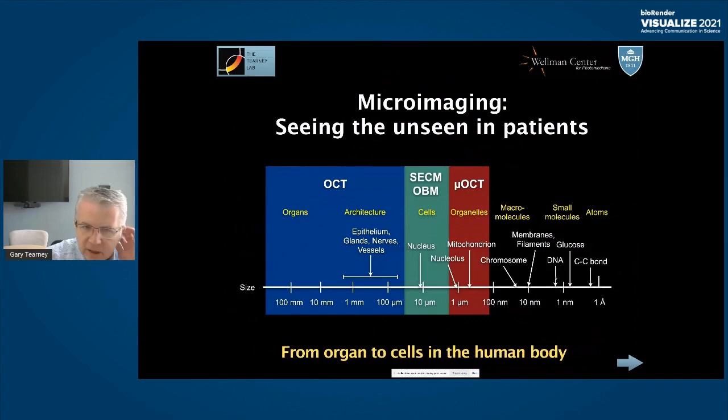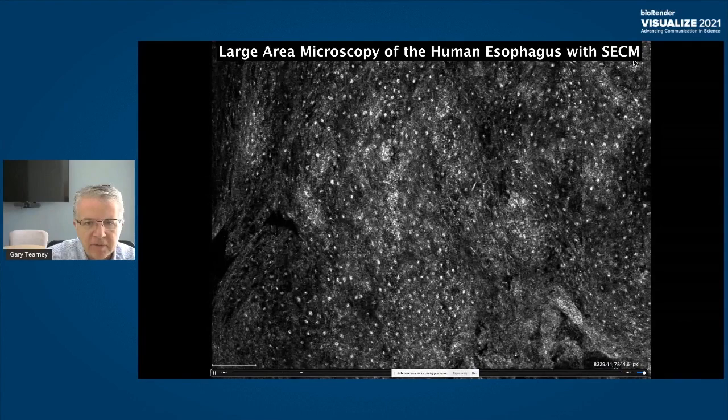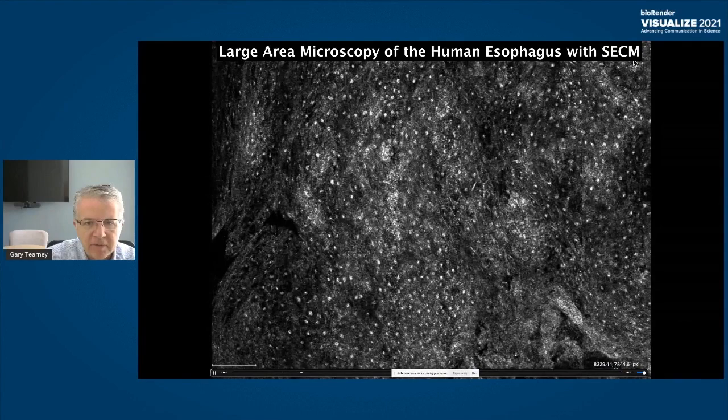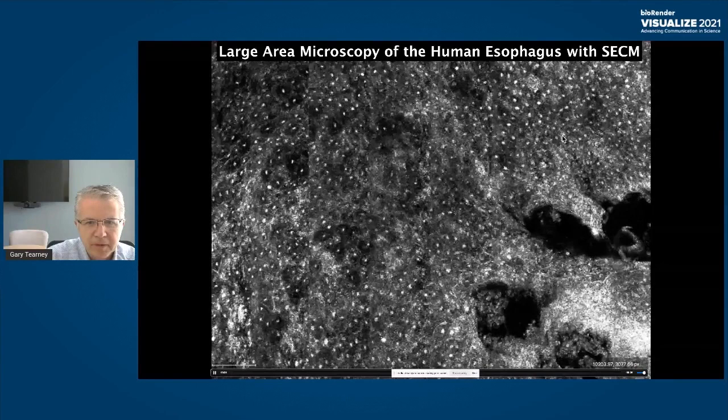Moving to higher resolution technology — spectrally encoded confocal microscopy, which sees individual cells. A typical image is enormous: 100,000 by 100,000 pixels. Like Google Earth, you can pan and zoom into it. You're looking at the nucleus of all the cells — nucleus and cell membranes visible. It's sort of like Google Earth for the body: you look at very low magnification and then zoom into an individual house, which in this case is a nucleus, and pan throughout the tissue.